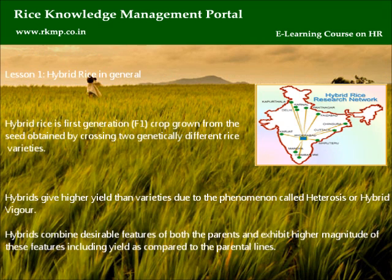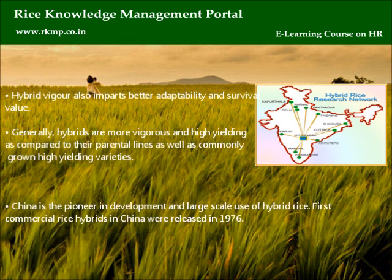Lesson one: Hybrid rice in general. Hybrid rice is a first generation F1 crop grown from seed obtained by crossing two genetically different rice varieties. Hybrids give higher yield than varieties due to the phenomenon called heterosis, or hybrid vigor. Hybrids combine desirable features of both parents and exhibit higher magnitude of these features, including yield, compared to the parental lines. Hybrid vigor also imparts better adaptability and survival value.